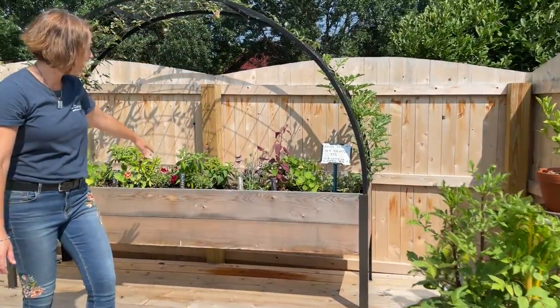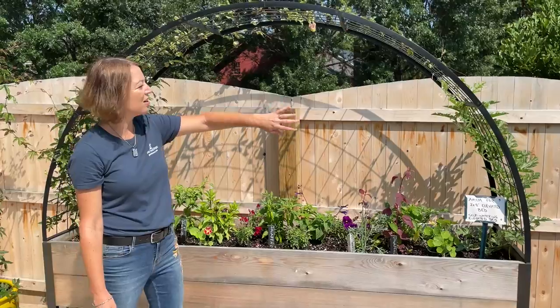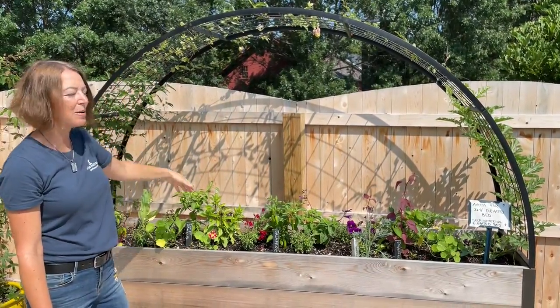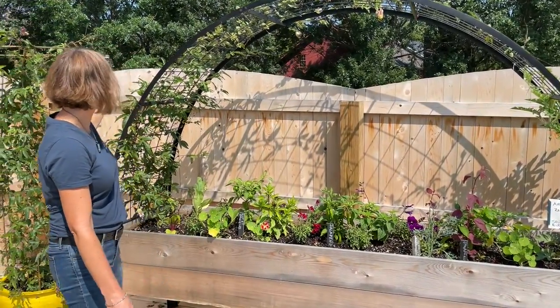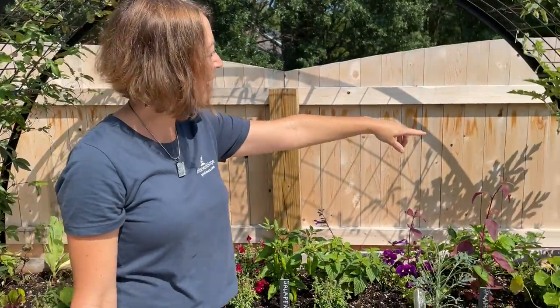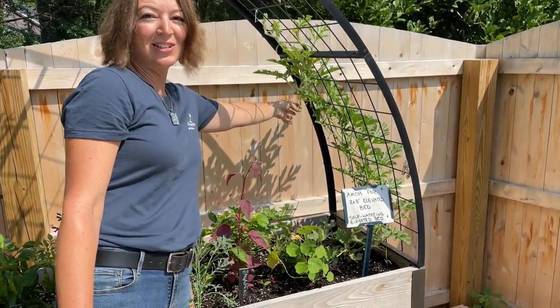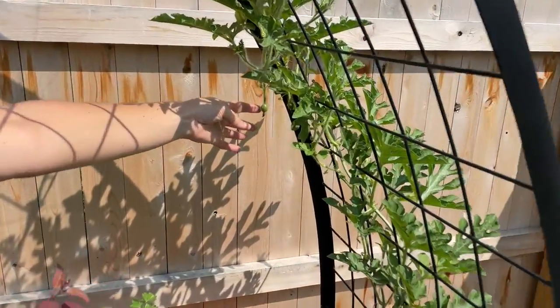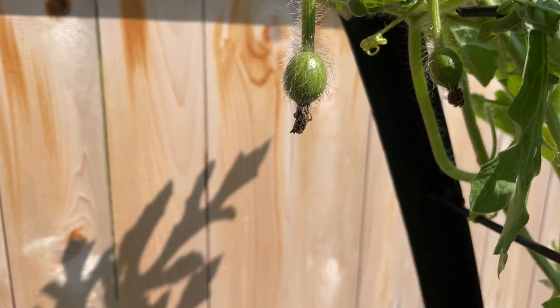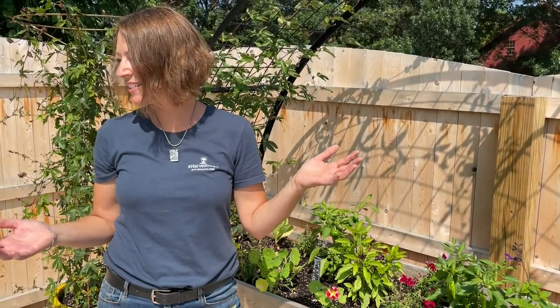Over here we have our 2x8 elevated bed with an arch we designed that's coming out in a month or so. There's passion flower growing on one side, and over here we've got little baby watermelons — if you get in close you can see them coming. Let me know if you have any questions. Thanks for joining us on our tour and happy gardening!